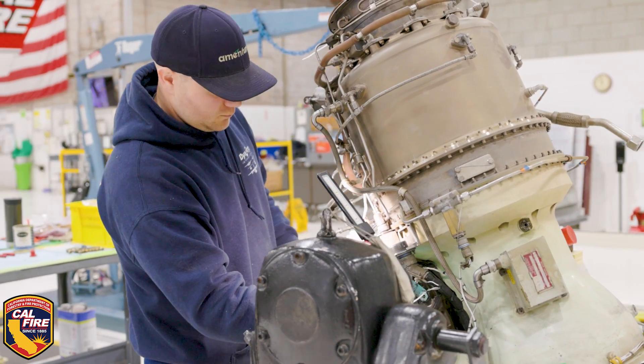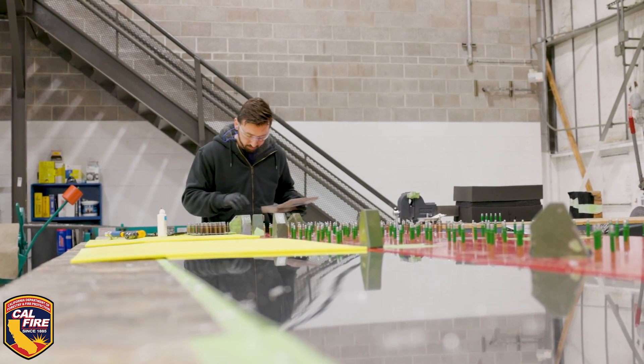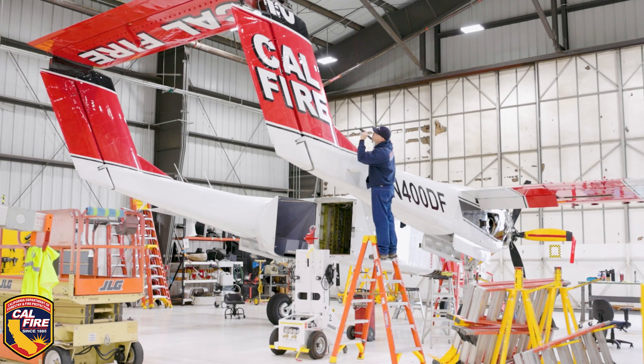With the maintenance crew that we have here, the maintenance quality that we produce, they'll keep flying. As long as we can get parts, these aircraft will keep flying. It's like — wow — I'm part of something really amazing.